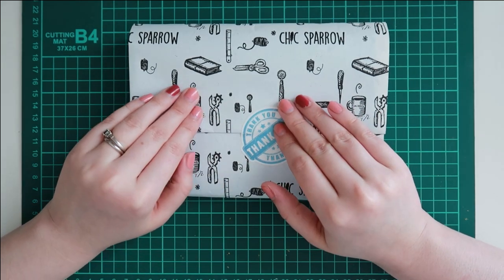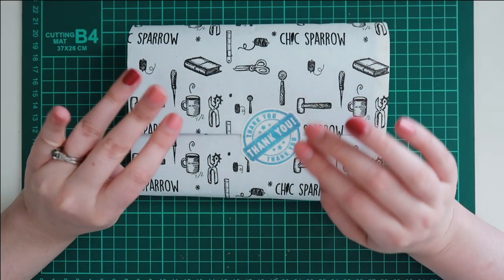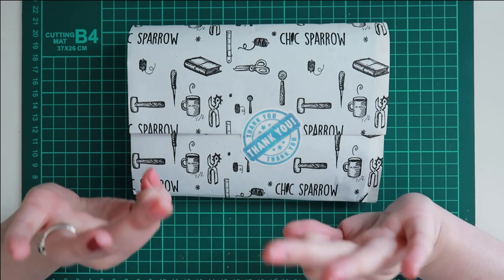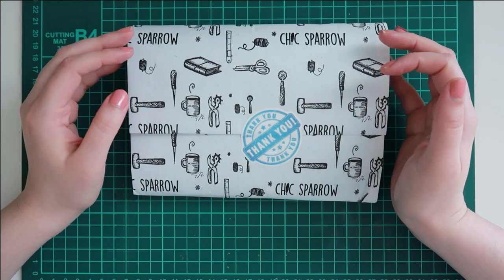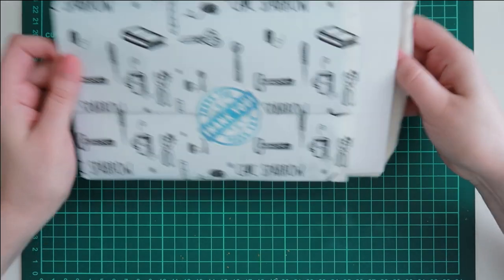Hello again. Today's video is another unboxing of another Chic Sparrow. I decided to see how the Second Chance worked out for me and I went with a Pocket Deluxe. I'm pretty nervous.